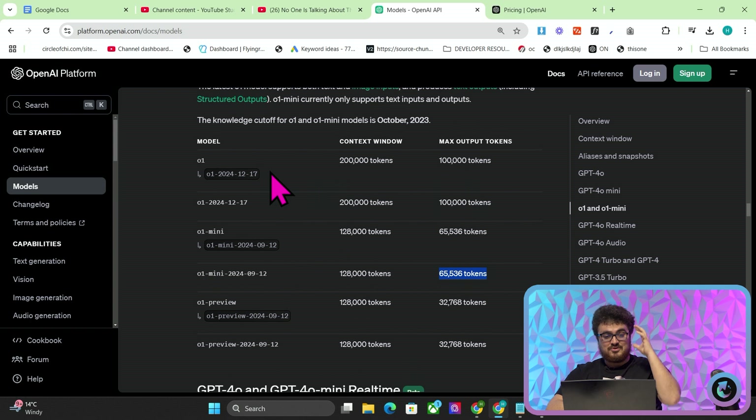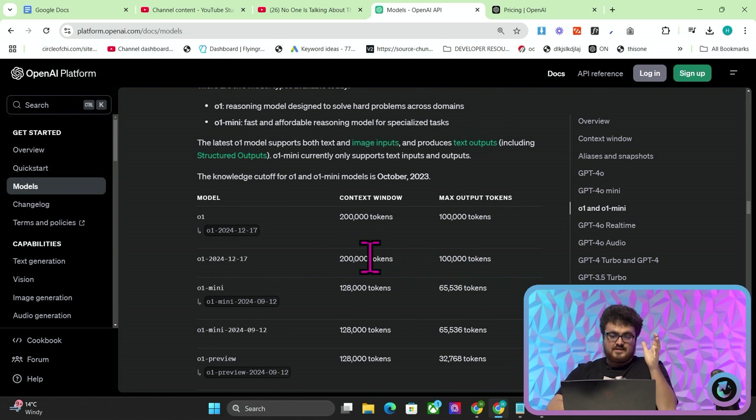If I just scroll up here, you will now see that the new O1, which was released literally 15 minutes ago, has a new context window of 200,000 tokens and a new max output tokens, which is the largest of any AI model that exists right now.